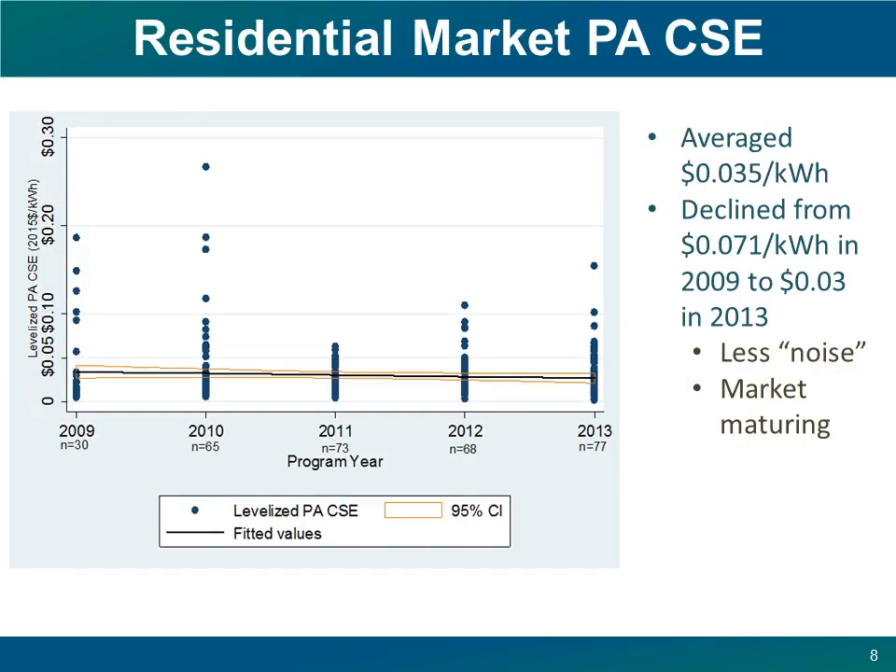Now let's turn to the residential sector. The cost of electricity savings there across all programs addressing energy use in the home averaged 3.5 cents per kilowatt hour between 2009 and 2013, and they declined over time from 7.1 cents in 2009 to 3 cents per kilowatt hour in 2013. The best fit here was linear. As with the full portfolio values, this analysis includes all of the programs targeting the sector, not just those for which savings are claimed. So we're including audits and energy assessments, pilot programs, and other implementation support activities.